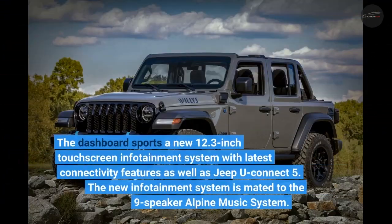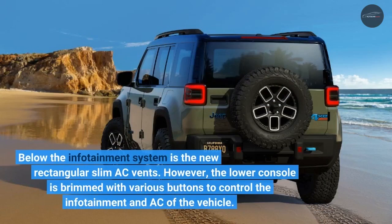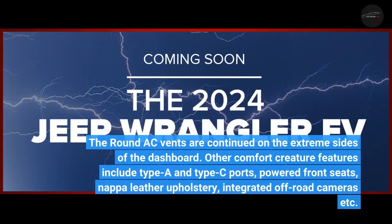The dashboard sports a new 12.3-inch touchscreen infotainment system with the latest connectivity features as well as GPU Connect 5. The new infotainment system is mated to a 9-speaker Alpine music system. Below the infotainment system are new rectangular slim AC vents, while the lower console is filled with various buttons to control the infotainment and AC. Round AC vents continue on the extreme sides of the dashboard.